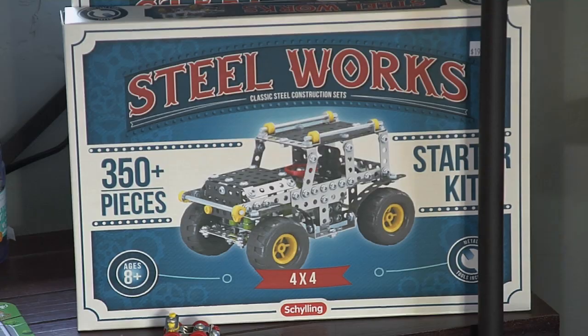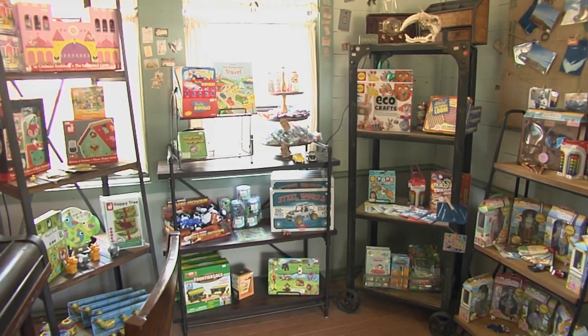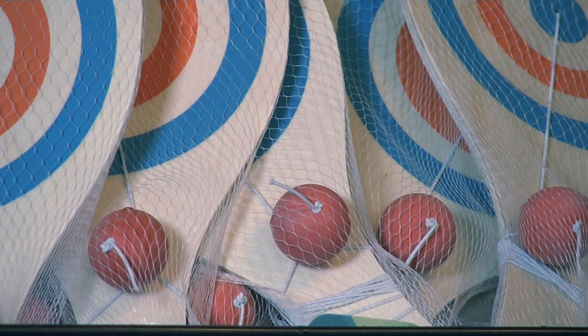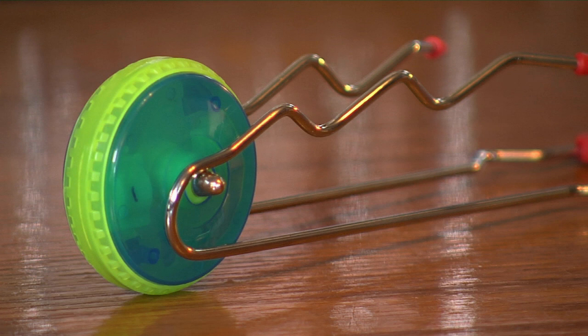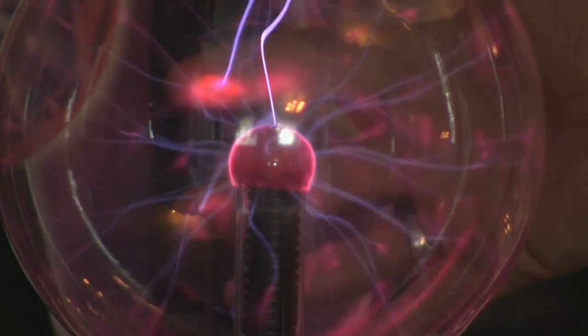The toys you'll find at Discovery Outpost aren't your run-of-the-mill toys. The kinds of toys that we have are not something you can just go to your big box retailer and get. These are old school toys, vintage toys, retro toys. Every science shop has to have the plasma ball — the lightning bolts and everything.